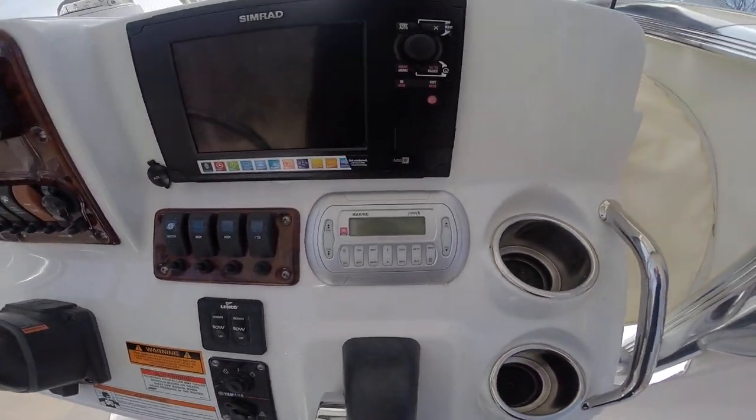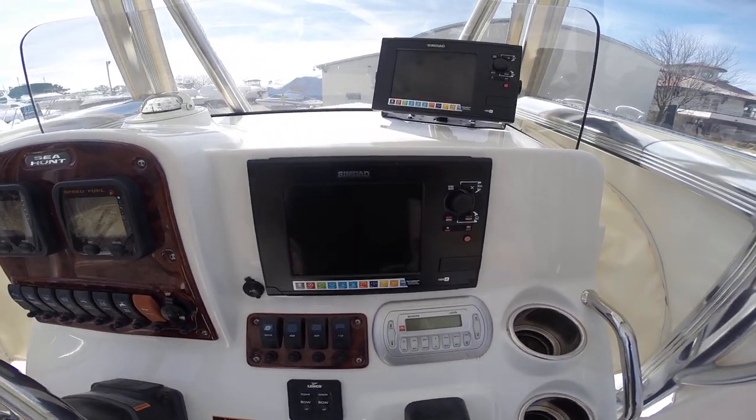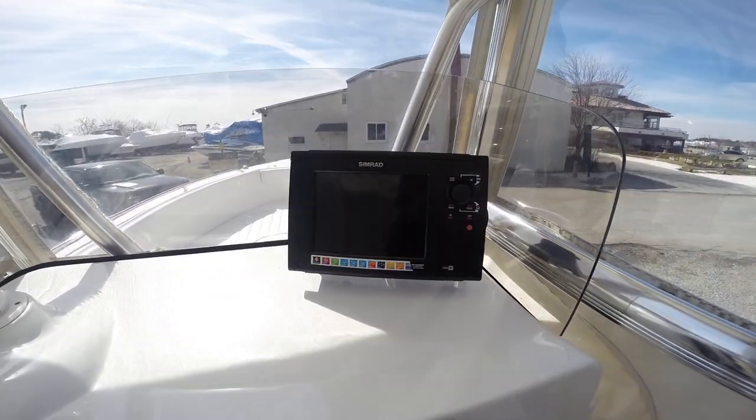JBL Marine radio, Sirius satellite ready. Simrad 8-inch screens, duals.